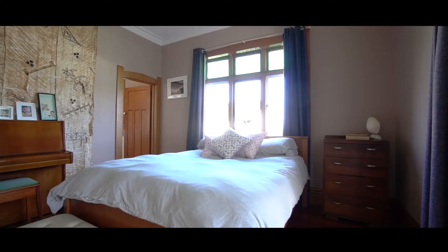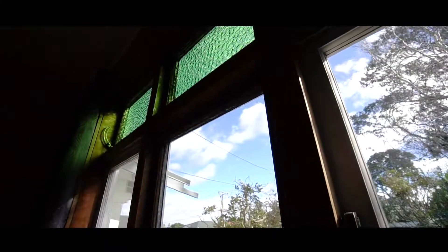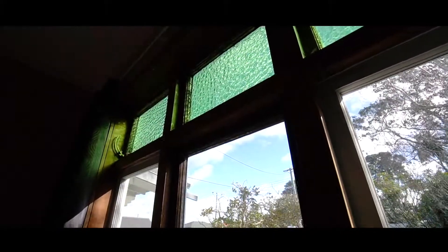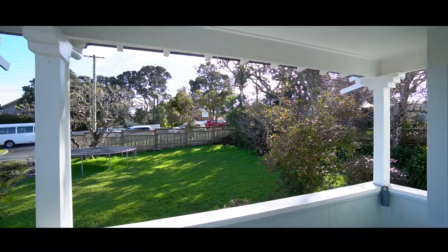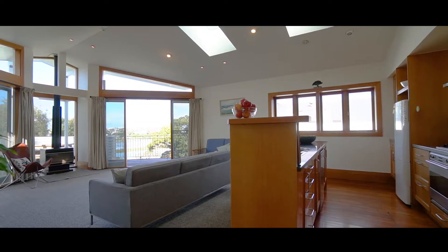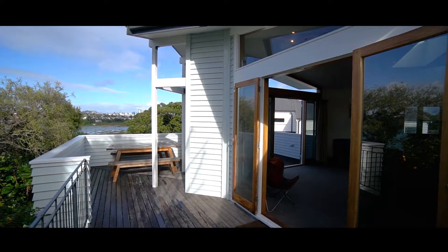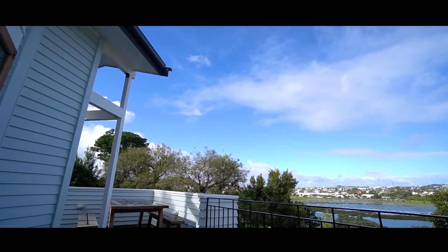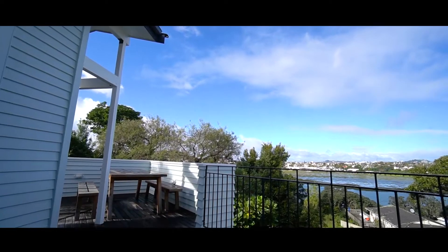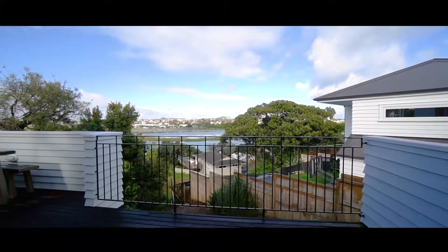With four bedrooms, two bathrooms and spacious living areas, there's room for all the family and loads of garden space, as one would expect from a full 812 square metre freehold site. The open plan living area is well designed and the outer deck looks west over the bay and towards the city skyline. The afternoon sun makes this area of the home an entertainer's delight, and the sunsets here are truly a pleasure to behold.